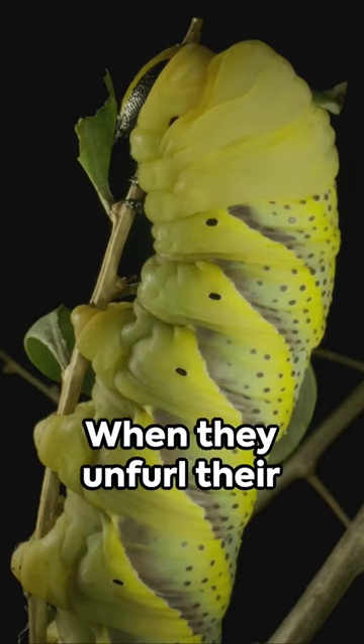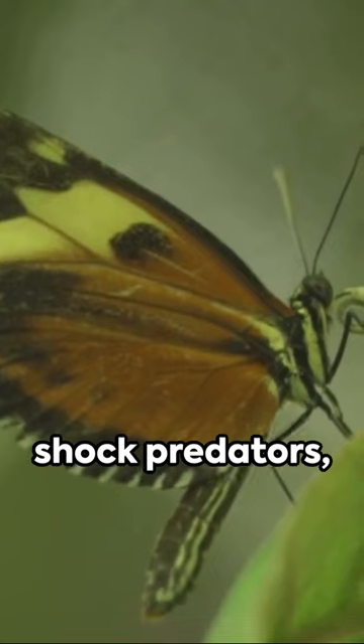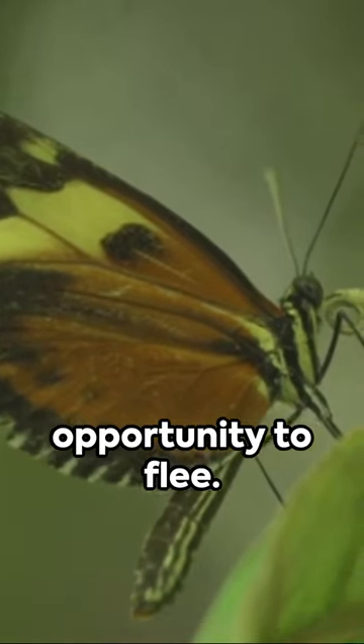But there's more. When they unfurl their wings, they expose a vivid, vibrant spectacle that can shock predators, providing them an opportunity to flee.